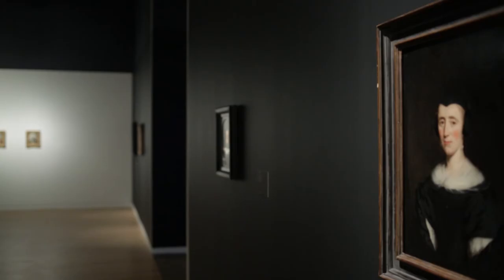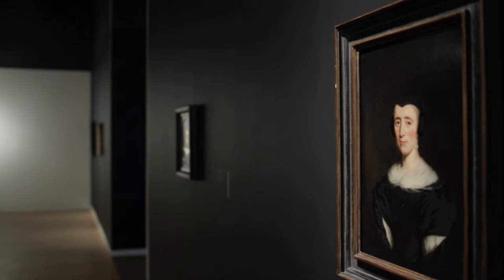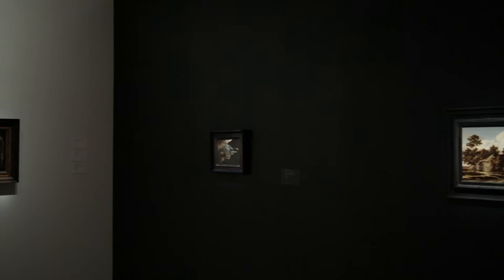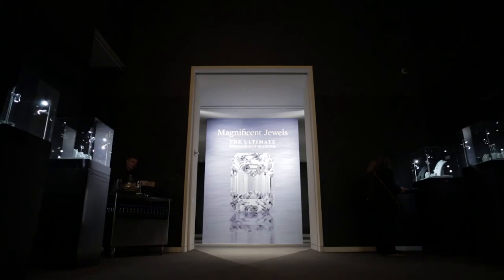What we've done with this collection is put them in a context that someone in a more contemporary apartment, say, could present the painting — mix it with African art or contemporary paintings. And we thought this would be a great time of year with everything going on in the building, with magnificent jewelry, and we wanted to be part of that excitement.